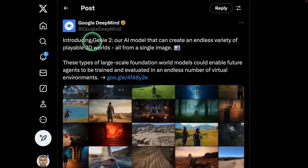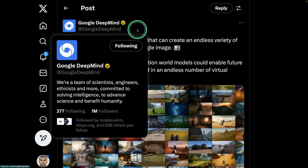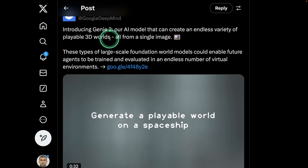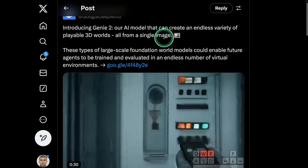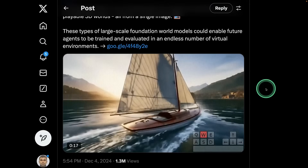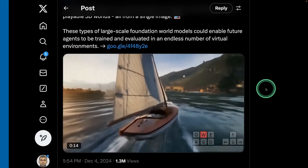In the same topic, we have Genie 2 from Google DeepMind. It's an AI model that can create an endless variety of playable 3D worlds, all from a single image. You provide a single image, and you are able to create a 3D world and use that to create a video game. That is super powerful.